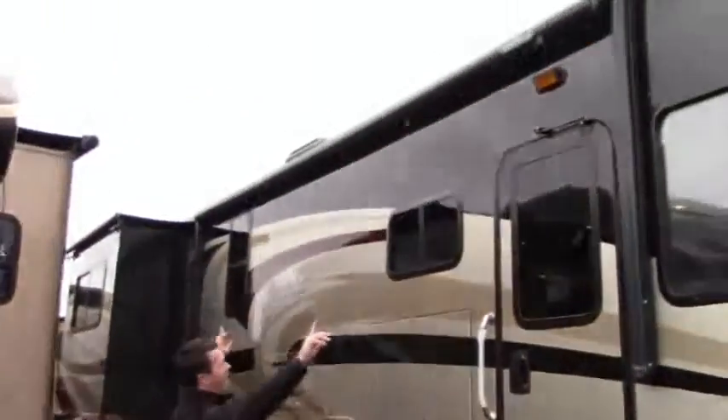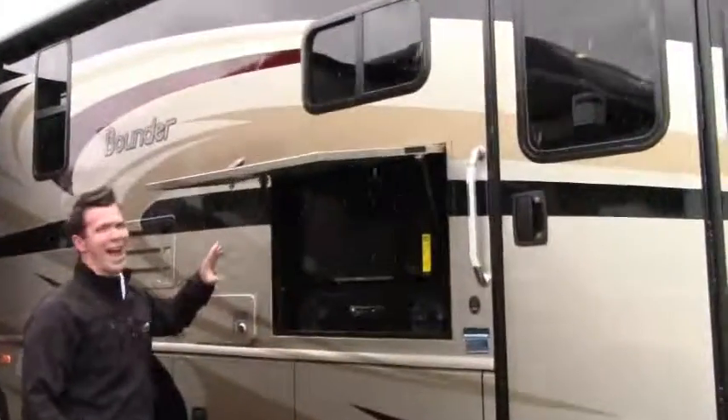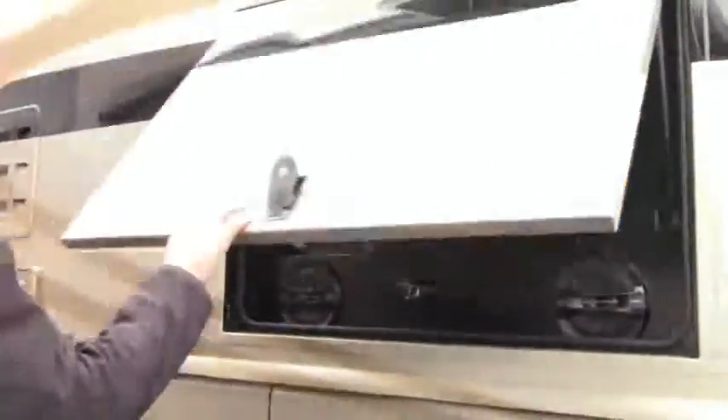You've got your big, nice awning out here, but you're not going to miss a game. Look at this outdoor entertainment center. You love it, I love it. Let's keep going.